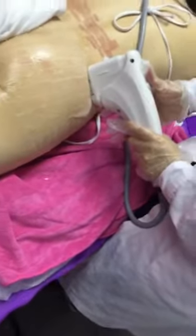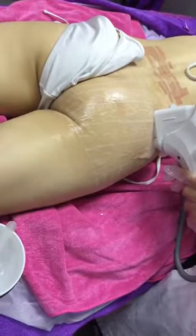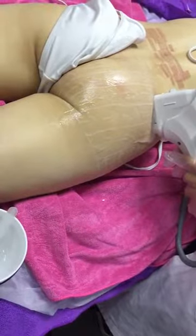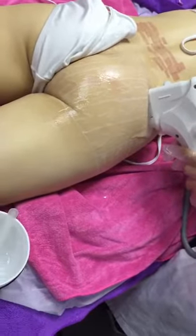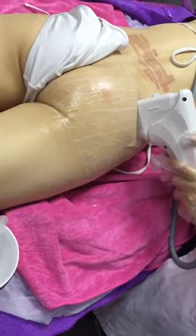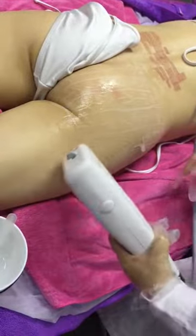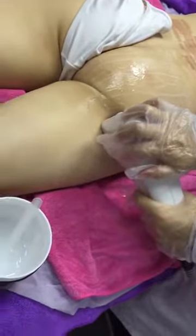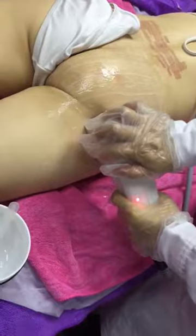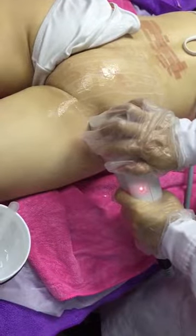Once you have performed or watched this treatment twice or more, you realize it is very repetitive and very safe. There haven't been any adverse reactions. It's just a matter of patience and delivering the ultrasound energy as required by the treatment. The lines that we've drawn are simply a strategy to help you perform the treatment by applying the energy as evenly as possible.